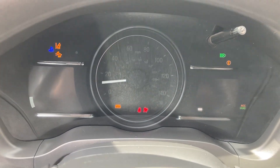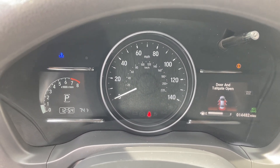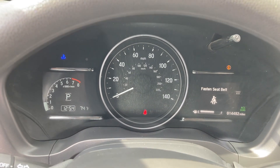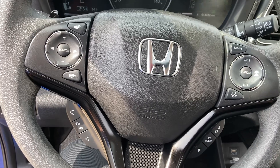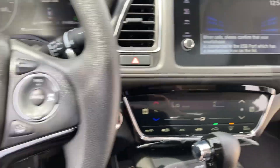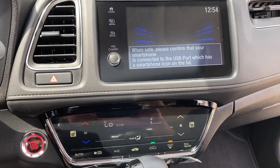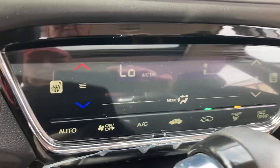It does have a push start. As you can see there's only one light on, and that's for the tire pressure — one of the tires is a little bit low. The steering wheel controls include phone and cruise control. It has Apple CarPlay on the head unit, as well as heated seats.